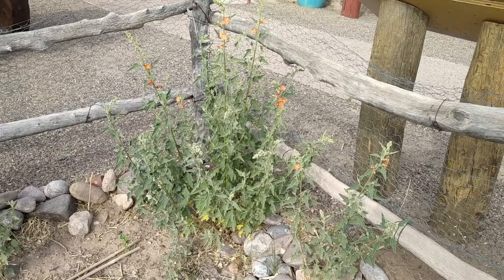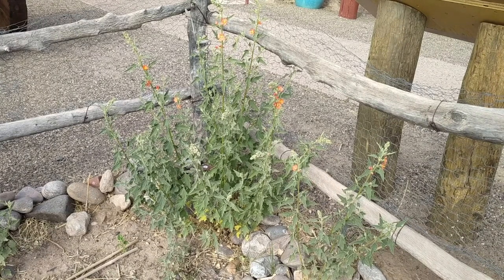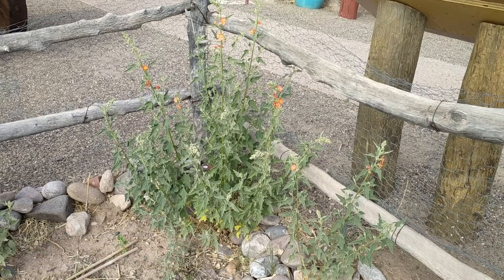This is narrowleaf globe mallow, also known as copper globe mallow. It's a perennial native to the American Southwest and Northern and Central Mexico. It's a member of the mallow family, and its scientific name is Sphaeralcea angustifolia. Sphaeralcea is a combined word from the Greek 'sphaeria' for globe or orb, and 'alcea' for mallow. Angustifolia is from the Latin for narrow leaf.